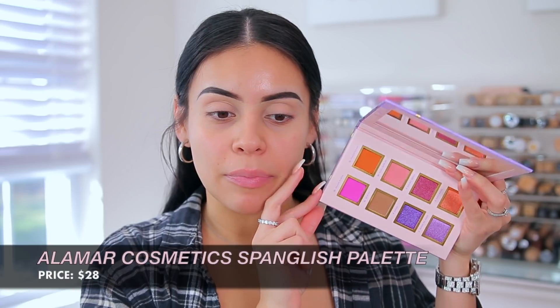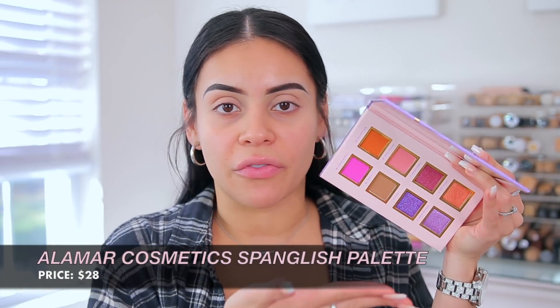For eyeshadow palette today I'm going to use the Alamar Cosmetics Spanglish Palette. You guys know I love Alamar — their products are so good. I actually got this sent to me in PR and I don't know why I just must have forgot about it. I put it in my vanity and I just haven't used it since, so we're going to test it out today. I saw this a couple times on the list, and it's such a great way for me to go through my makeup and look for things I haven't used in a while.